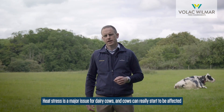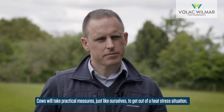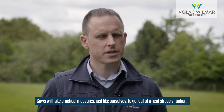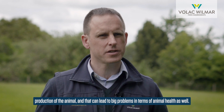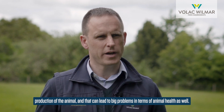Heat stress is a major issue for dairy cows, and cows can really start to be affected at even quite low environmental temperatures — much above 20 to 25 degrees Celsius. Cows will take practical measures, just like ourselves, to get out of a heat stress situation, but their physiology will also change, which can have major effects on production and can lead to big problems in terms of animal health.